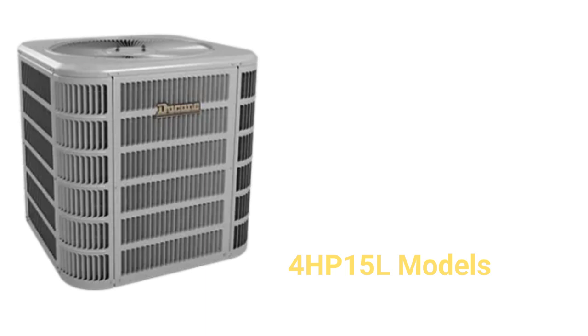The 4HP-15L models are basic heat pumps with enhanced corrosion protection as well as quiet shift technology when the unit goes into defrost mode. The warranty is not very good when compared to other brands.